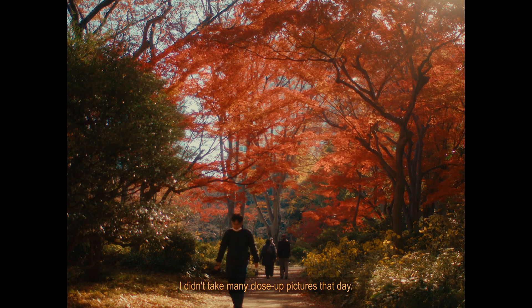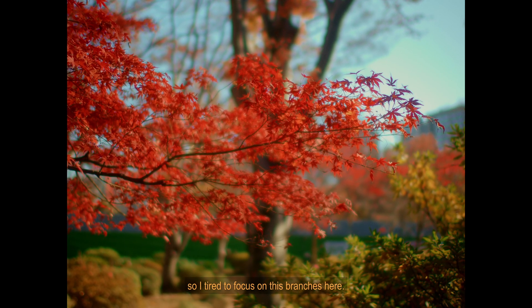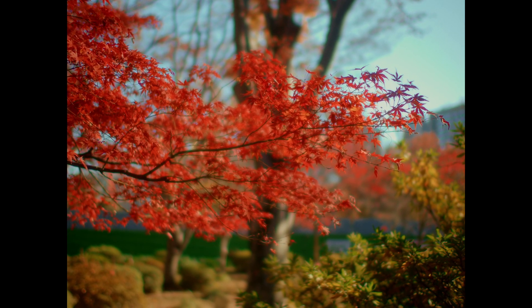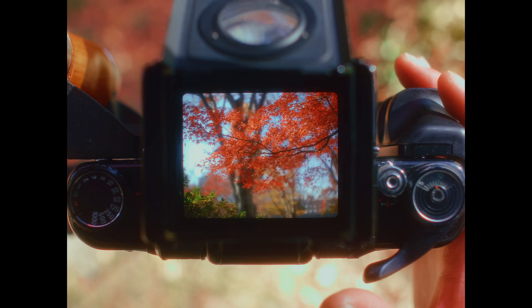I didn't take many close-up pictures that day, so I will try to focus on this branch here.